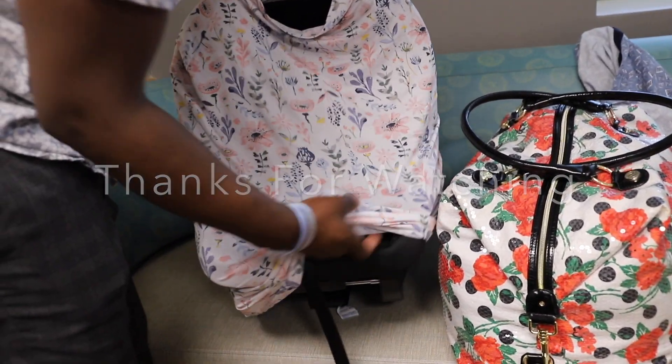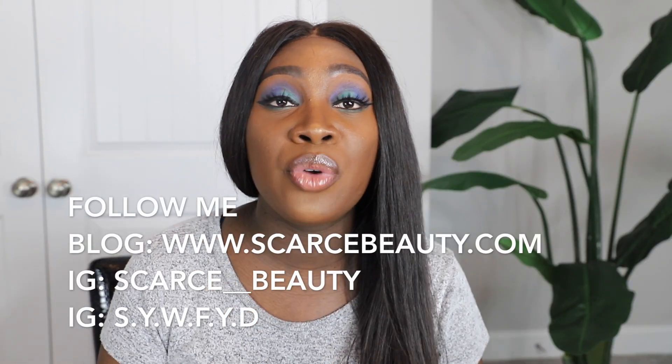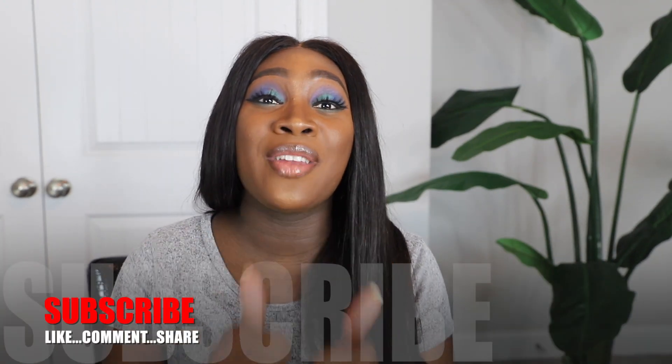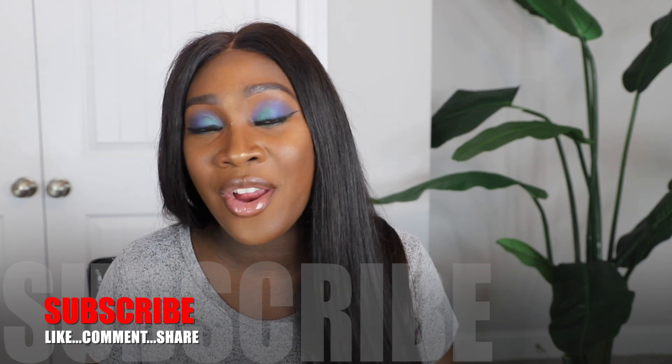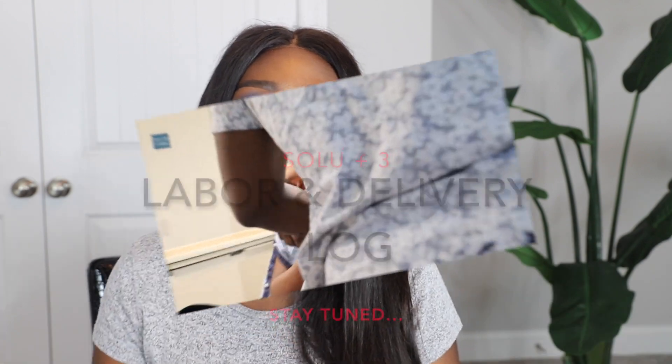I hope this video has given you guys insight as to what you should bring versus what you should not bring to the hospital. Ladies, I'm rooting for you — mamas, go ahead and push those babies out! Thanks so much for watching. If you liked this video, give it a thumbs up, comment, subscribe, share, and don't forget: if you live to love, you would love to live. Bye guys!